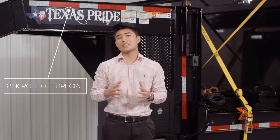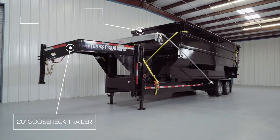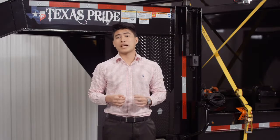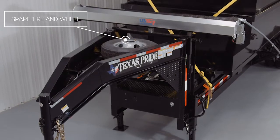In this video we're going to show you our roll-off system that's on special right now. It comes with a 20-foot gooseneck trailer and three 20-yard dumpsters. It also has upgraded 12,000-pound axles for a 26K rating. It also comes with a matching 10-ply spare tire and wheel. The other option that it comes with is the fully automated electric tarping system.